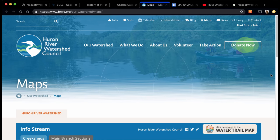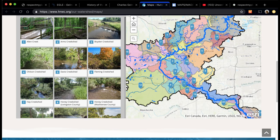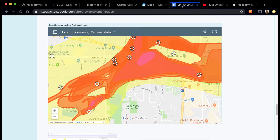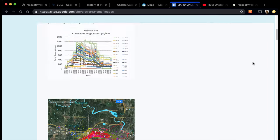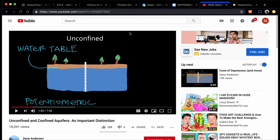Another great map is the Huron River Watershed Council's map, which shows the different drainage tiles and where they drain into the river. You can learn more from SIOS Residents for Safe Water. There's also a great YouTube video I'll put in the comments where you can learn about water tables and unconfined and confined aquifers, so you can understand more about how the water moves and how scientists delineate the plumes.